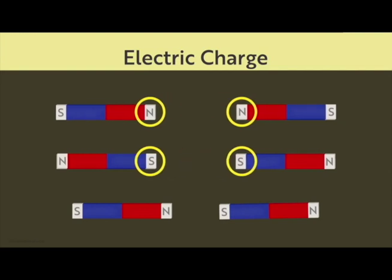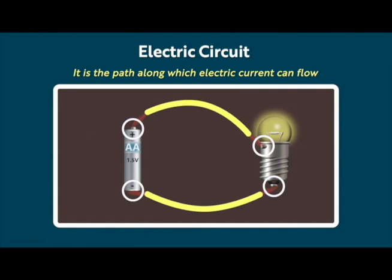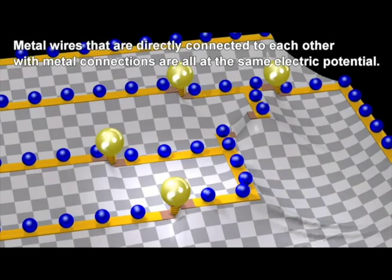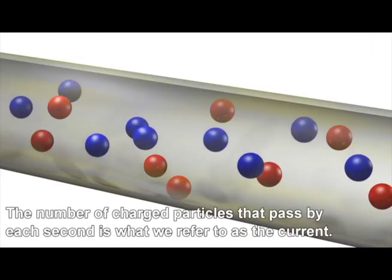3. Move. Electric charges move. In a battery, electricity moves in a circle from the negative side to the plus side. While it moves, electricity does work on light and makes lights glow. Electricity has push, called voltage, and flow, called current.